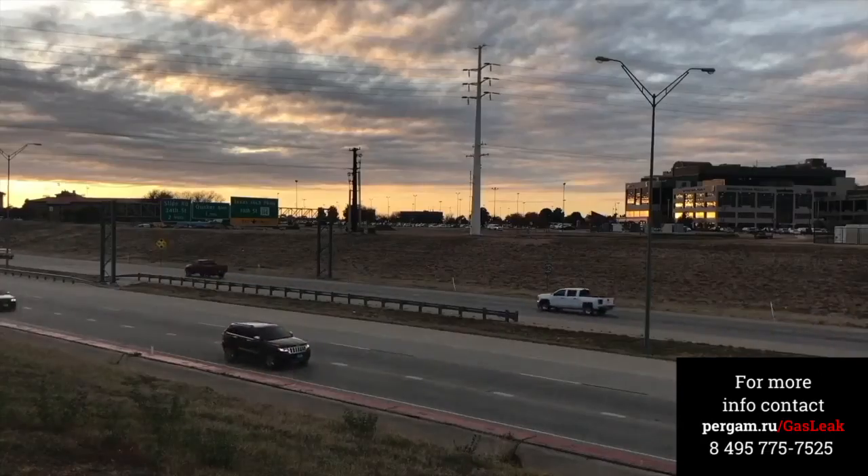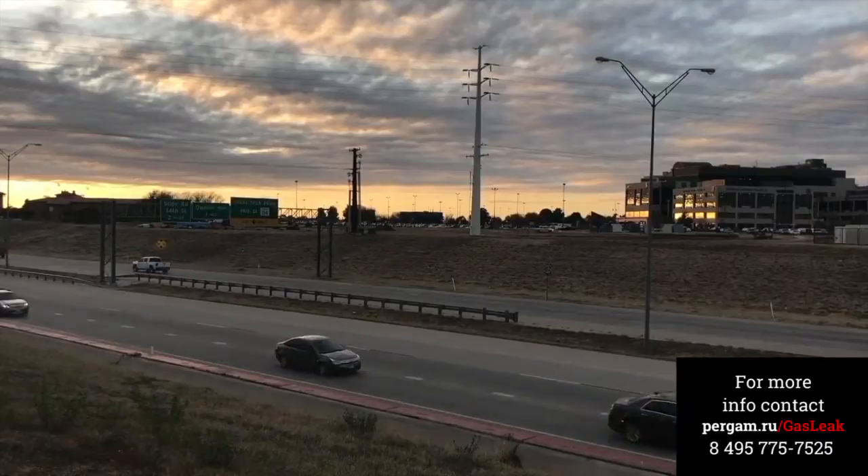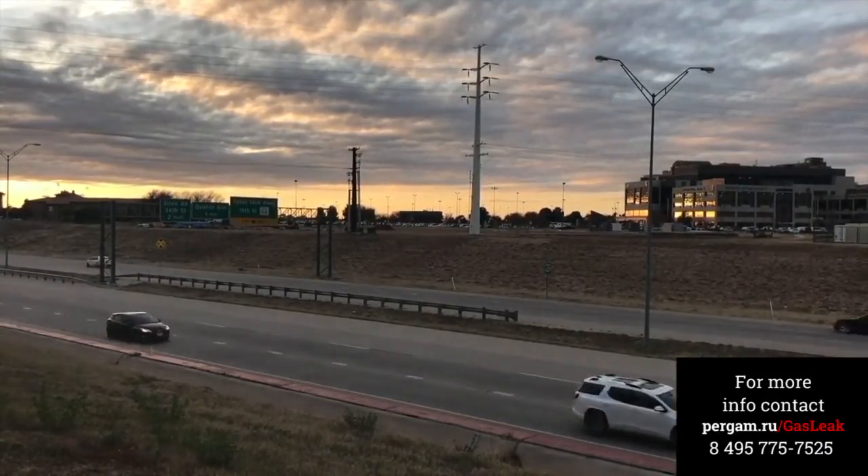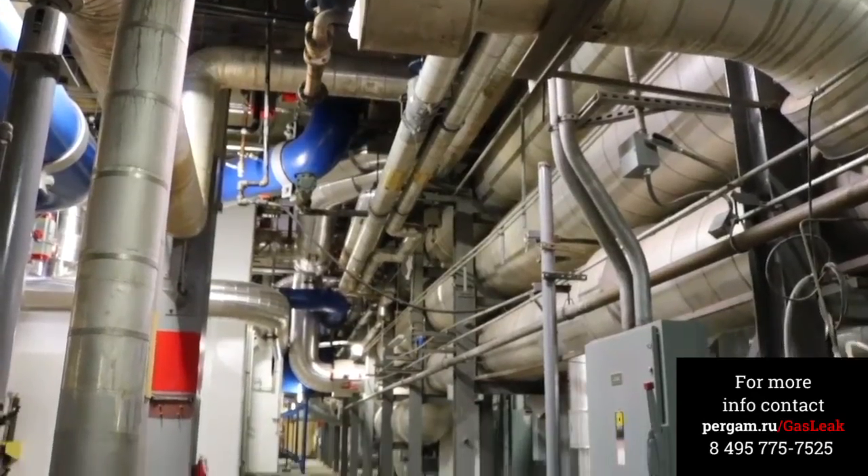Natural gas is an odorless gas having many uses but is extremely dangerous. The principal component of natural gas is methane. Methane is extremely flammable and takes many lives every year.